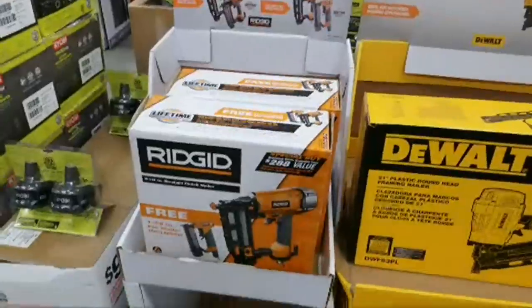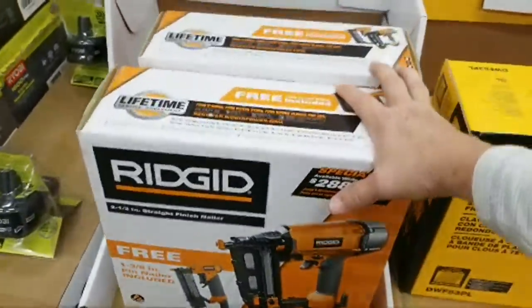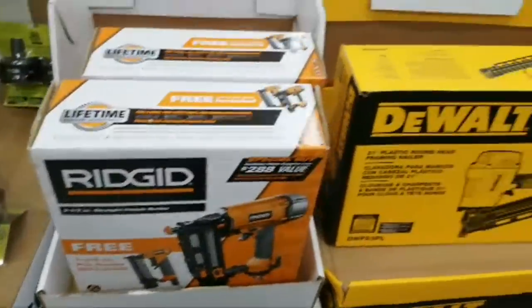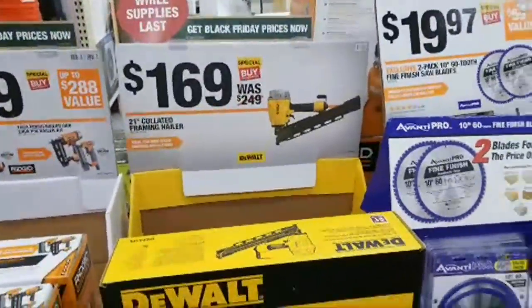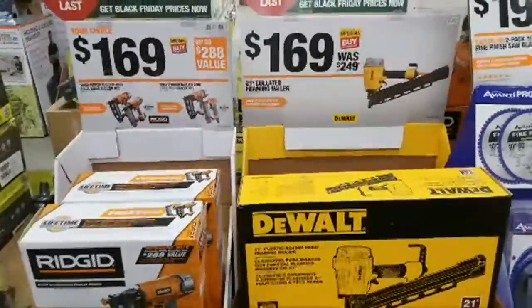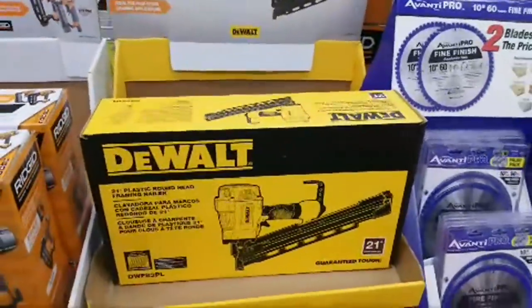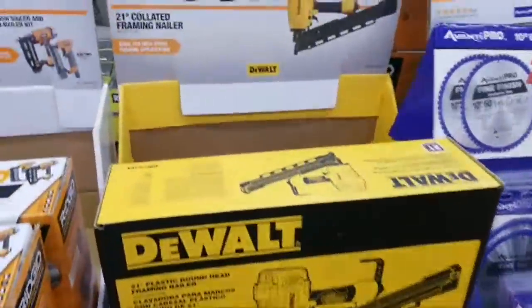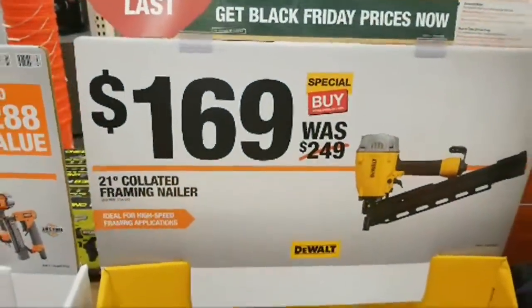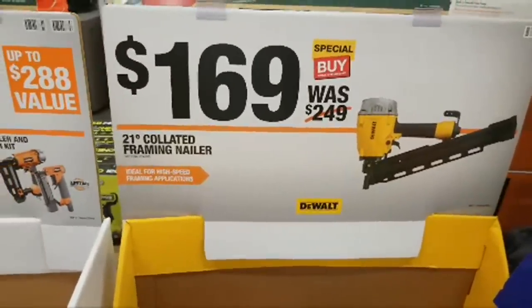We still have the Ridgid pair — the 18-gauge brad nailer and the 16-gauge finish nailer. We also still have the 21-degree collated framing nailer — exact same price as last year at Black Friday: $169. I can't remember if they dropped the price on this after Black Friday was over.